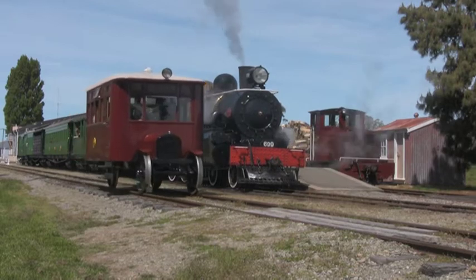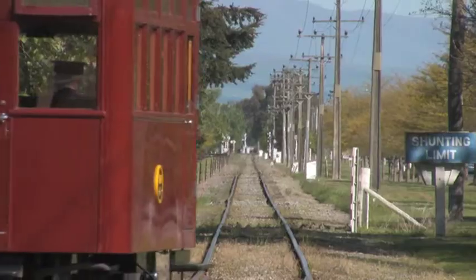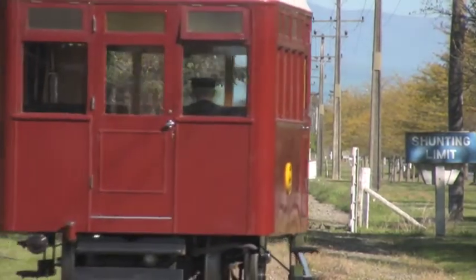The Model T is unique. It's a great wee car. The rail car is unusual — there isn't anything else like it in New Zealand.